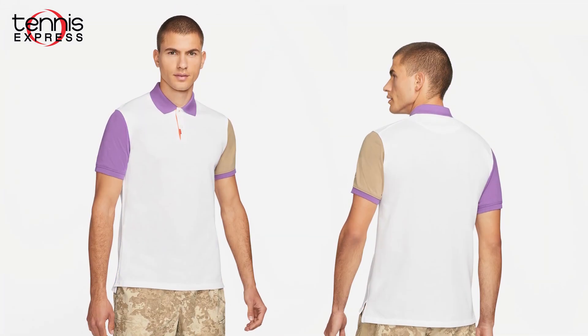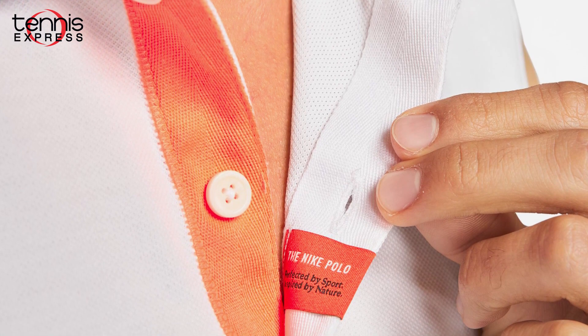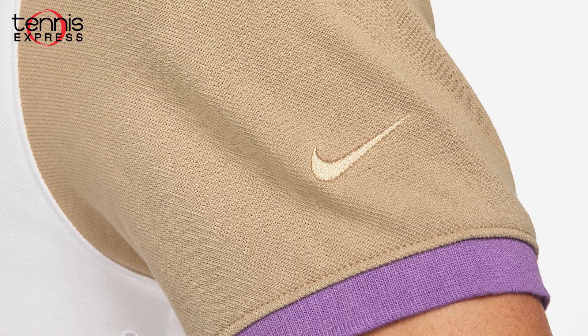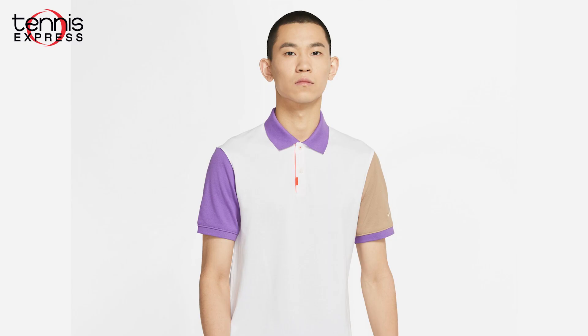The second polo is the classic Nike polo. Every detail screams Nike, from the orange placket to the swoosh and Dri-FIT technology. This polo is also a slim fit for a tailored feel and is made from a breathable sweat-wicking cotton-polyester blend.